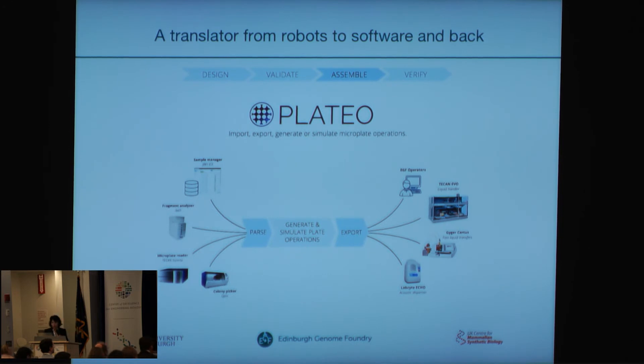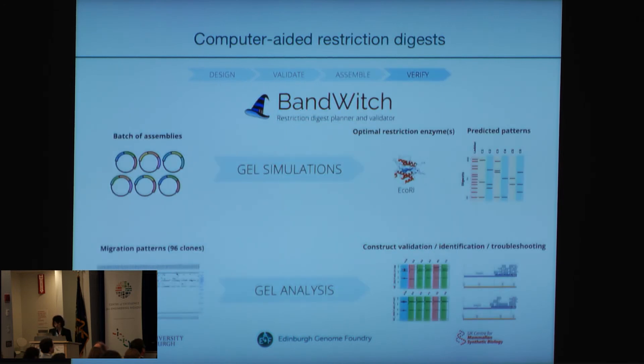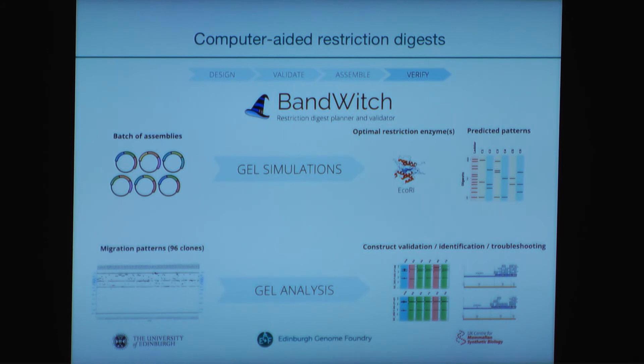PLATO is a software that takes the output from several machines on the platform and deals with these so that the operator or the liquid handling robots have instructions for the next round of assembly — for example if an assembly failed or needs to be repeated. Bandwitch is a software where you enter your DNA assemblies that you want to make and it runs through all possible restriction enzyme digests and gives you a prediction of which enzyme digest is very characteristic for that assembly. When we then perform the restriction enzyme digest on our system and do the high-throughput electrophoresis, it compares the predicted pattern to the one we get and tells us if this assembly is likely correct or not.